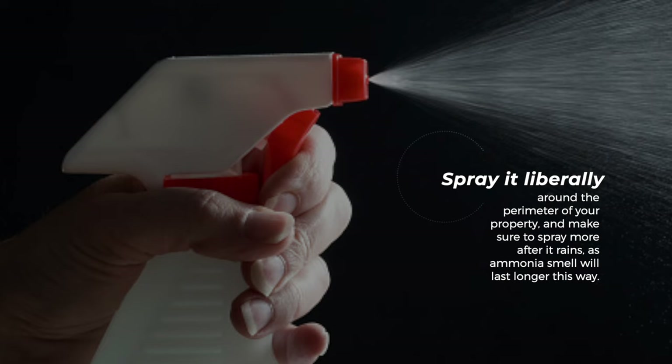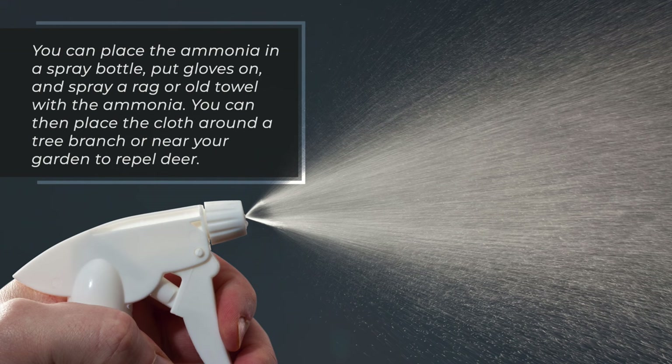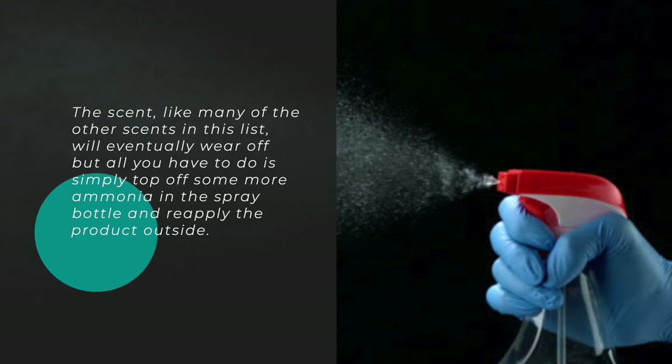12. Deer. Ammonia has a strong, acrid smell and has been widely used as a great repellent for deer. You can place the ammonia in a spray bottle, put gloves on, and spray a rag or old towel with the ammonia. You can then place the cloth around a tree branch or near your garden to repel deer. The scent, like many of the other scents in this list, will eventually wear off, but all you have to do is simply top off some more ammonia in the spray bottle and reapply the product outside.